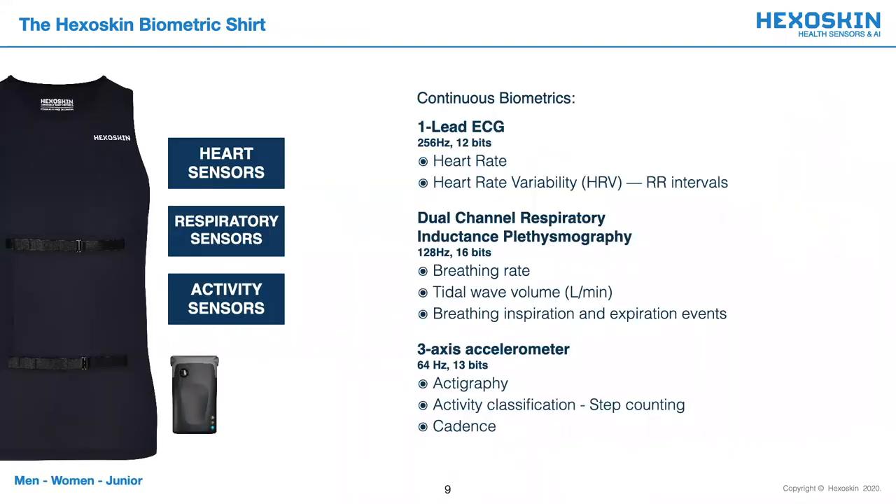The Hexoskin garment itself is machine washable, breathable, comfortable, and collects real-world evidence in a non-invasive fashion. It collects continuous biometric data through a one-lead ECG which captures basic metrics such as heart rate and heart rate variability. Our respiratory sensors are based on rip-band technology and they monitor breathing rate, tidal volume, minute ventilation, inspiration, and expiration events. Our accelerometer accurately collects active group measures, step count, and cadence. These biometric garments are available in men's, women's, and children's form in a vast array of sizes.